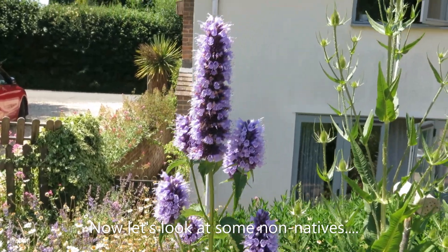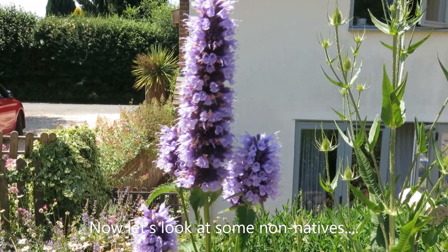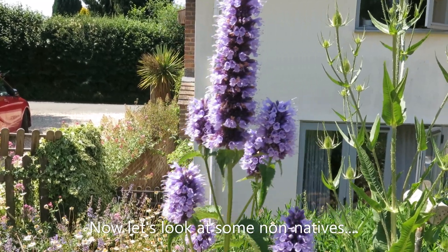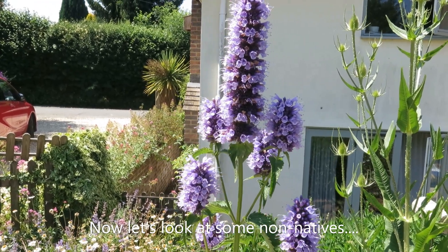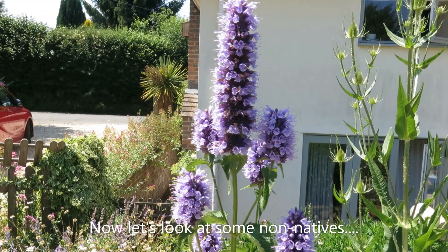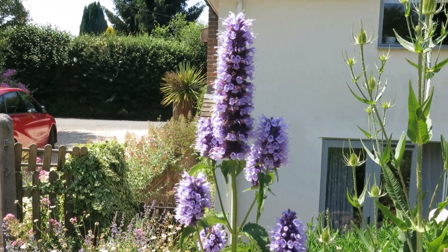Look at this — this is nearly as tall as me. It's giant hyssop, Agastache. It's a really beautiful North American plant, so it's definitely not native. It's visited in North America by bumblebees that are quite similar to UK bumblebees, and UK bumblebees love it just as much.